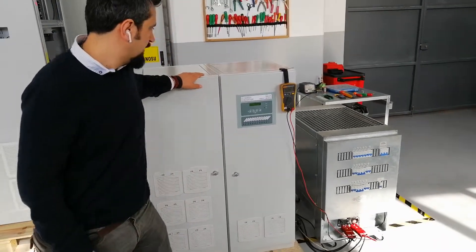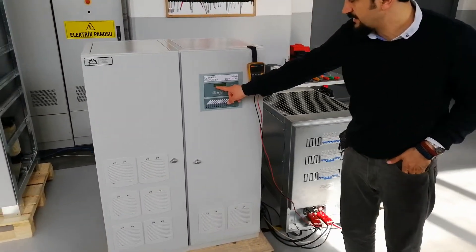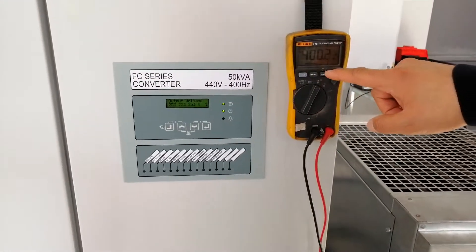Here you can see the air-cooled voltage is 254V, as our phase one is 400V, and the frequency is perfect 400Hz.